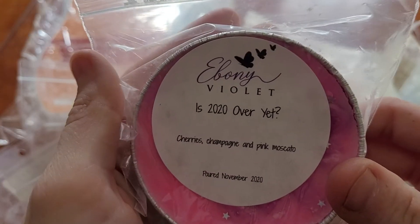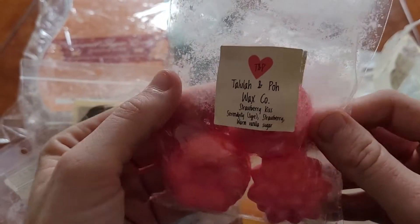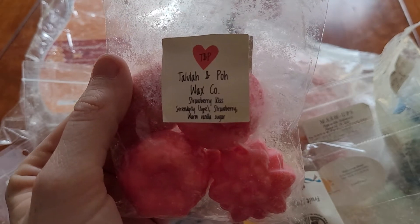Is 2020 Over Yet from Ebony Violet — cherry, champagne, and pink moscato. Strawberry Kiss from Tula and Poe, which was a Canadian company. She's no longer in business, and it's serendipity, strawberry, and warm vanilla sugar.